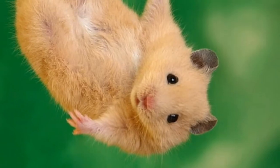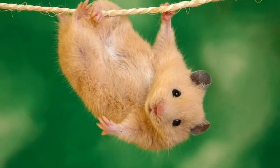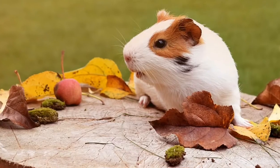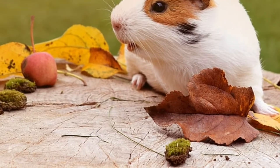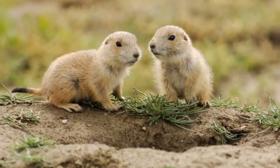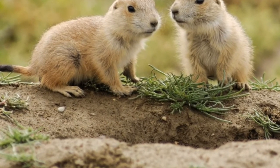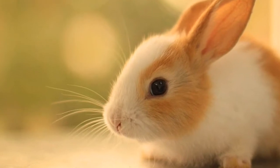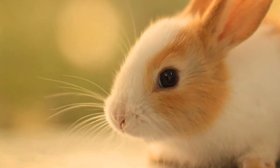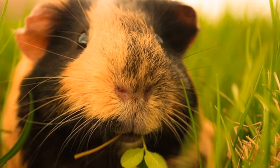How big do hamsters get? The dwarf hamster is a very tiny rodent, about two to four inches long. The Syrian hamster, also known as the teddy bear hamster or golden hamster, usually grows to about six inches (15.24 centimeters) long. A hamster on average weighs around 6.2 ounces. Some types of hamsters are the dwarf hamster, Syrian hamster, teddy bear hamster, and golden hamster.